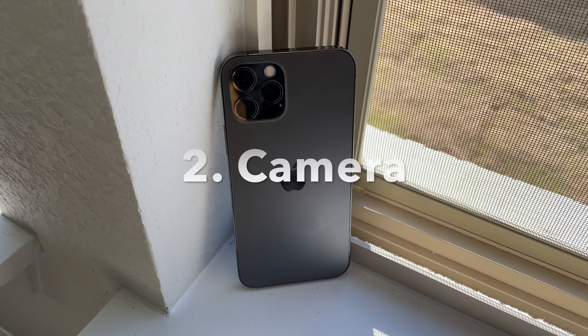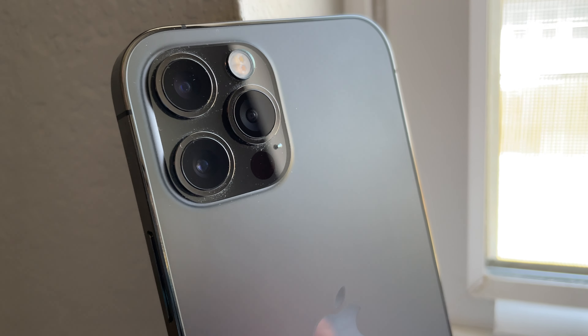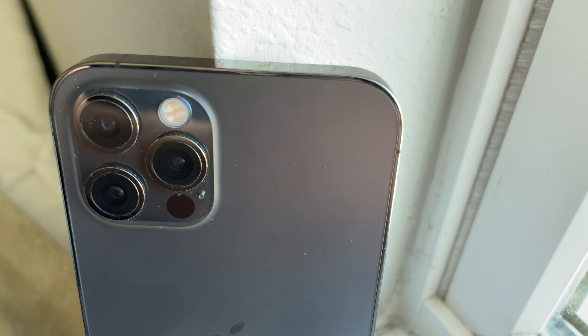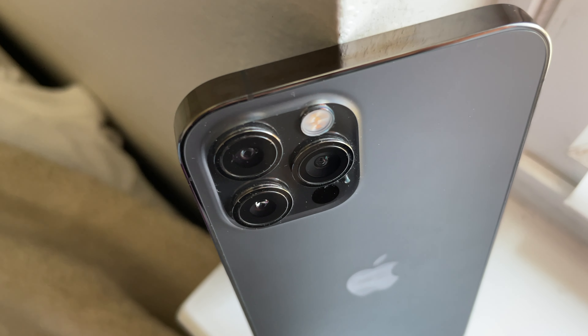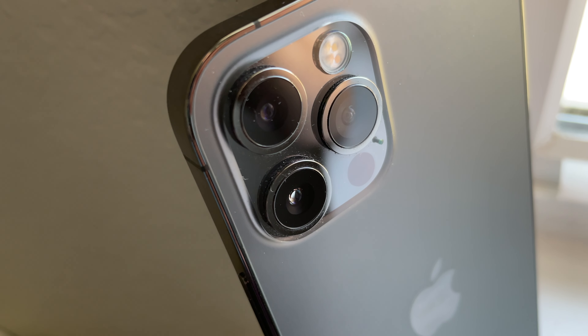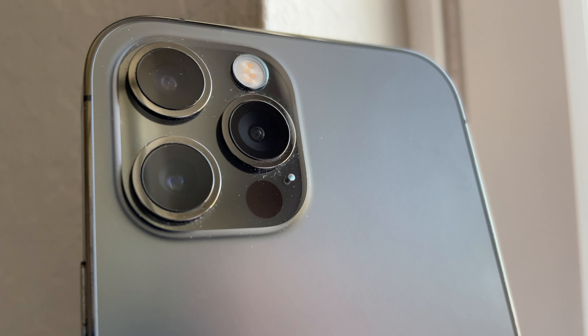The second pro is that this phone still has a great camera. They updated the camera to that triple-lens system two years ago, and the telephoto lens, wide angle lens, and ultra wide angle lens still do the job for most people.